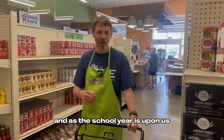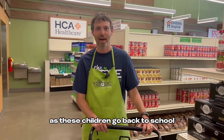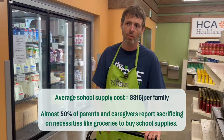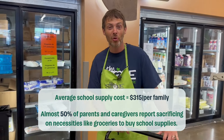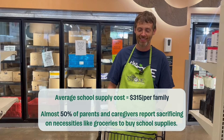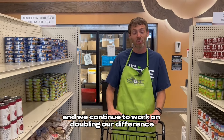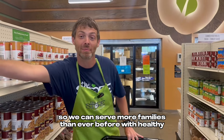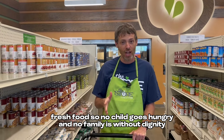As the school year is upon us, that's extra financial strain for families as children go back to school. The cost of uniforms, school supplies, and all sorts of other things can really be a burden on financially strapped families. That's why we recently hosted the school store to get essential school supplies in the hands of over 200 children, so they could go back to school with dignity. We continue to work on doubling our difference so we can serve more families than ever before with healthy fresh food.